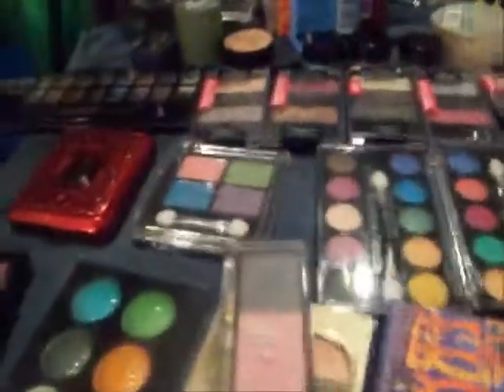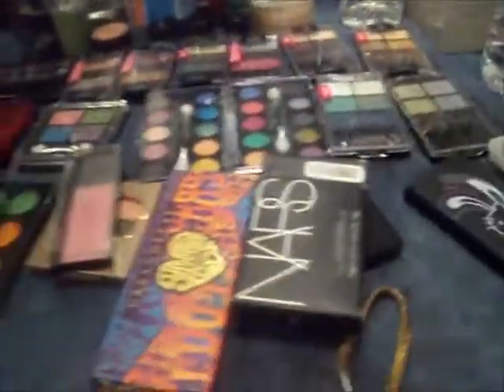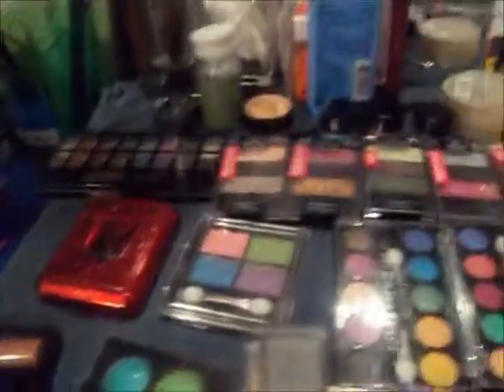So, those are my palettes. I hope you enjoyed the video. If you have any questions or if you want me to swatch any of these, just let me know. And as always, God bless.